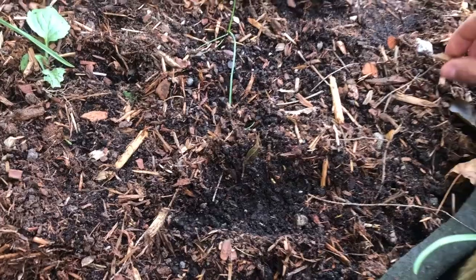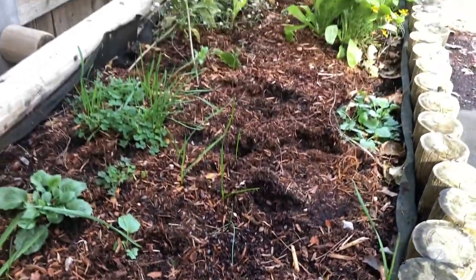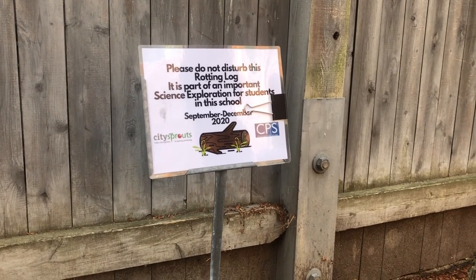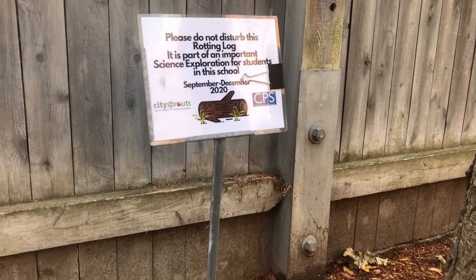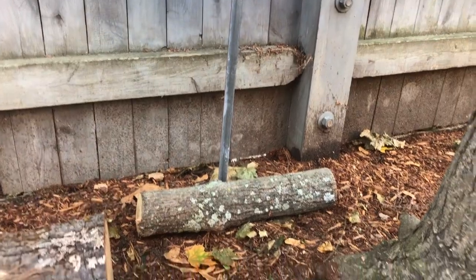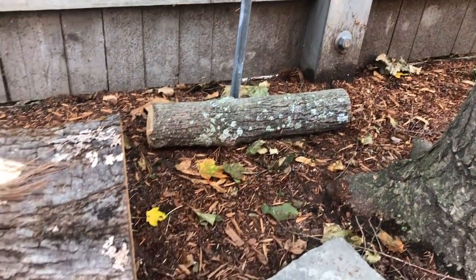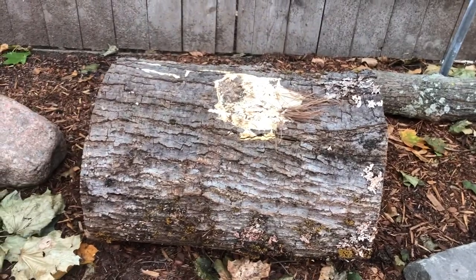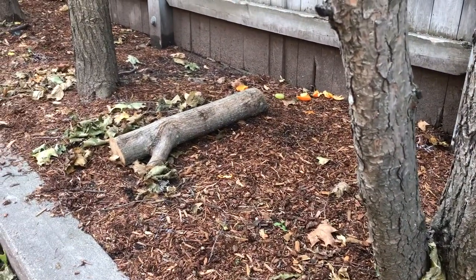Now I'm over by the rotting logs under the pine trees. I'm gonna check and let you know some of my observations. We've got the big one in front of me, a smaller one over there, and another one — a third one — over there.